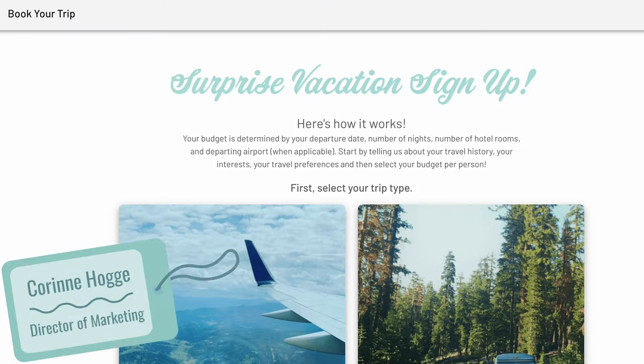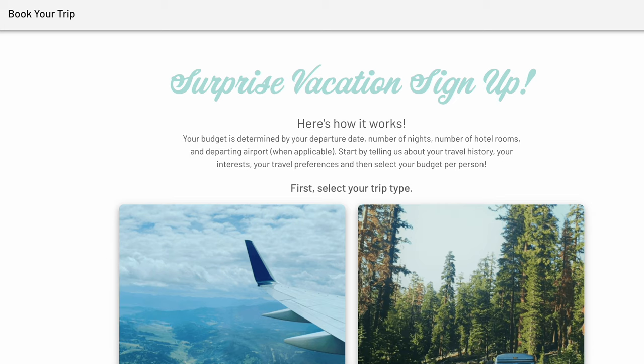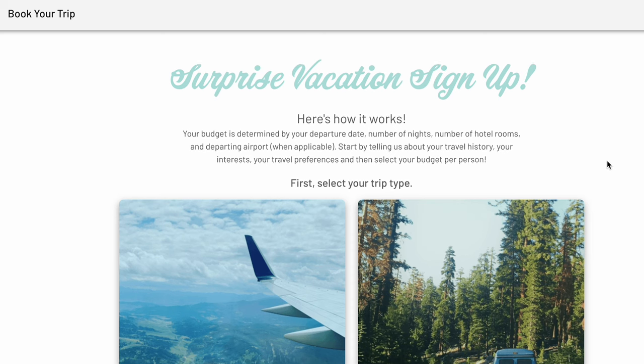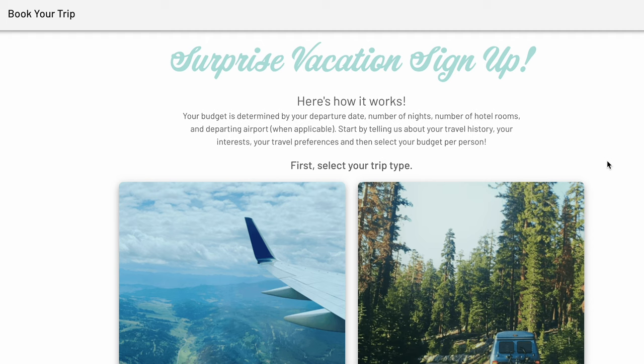Hi there, I'm Corinne Ho and I'm the Director of Marketing with Pack Up and Go. Today we're going to walk you through our pre-trip survey. The pre-trip survey is how you sign up for your Pack Up and Go surprise vacation and how our travel planning team knows your interests and travel history to plan your trip.